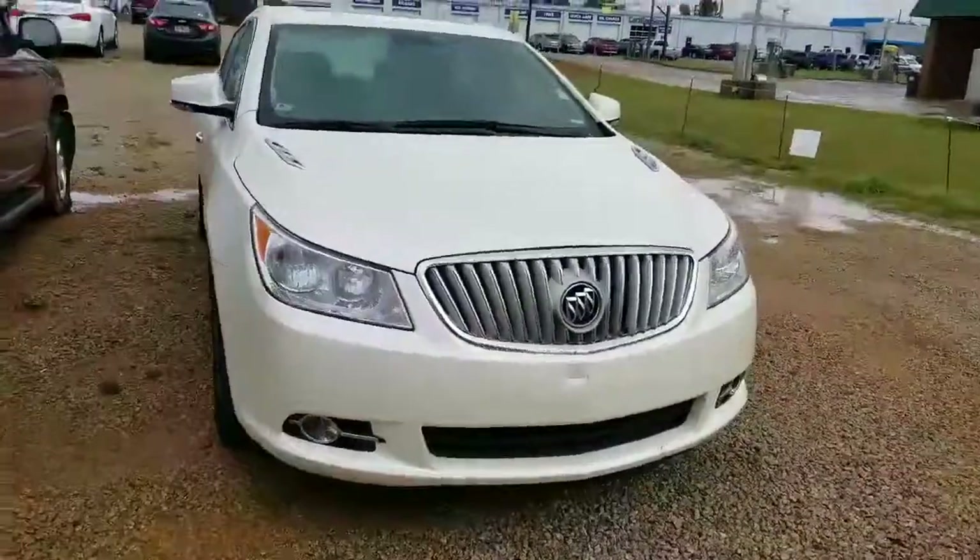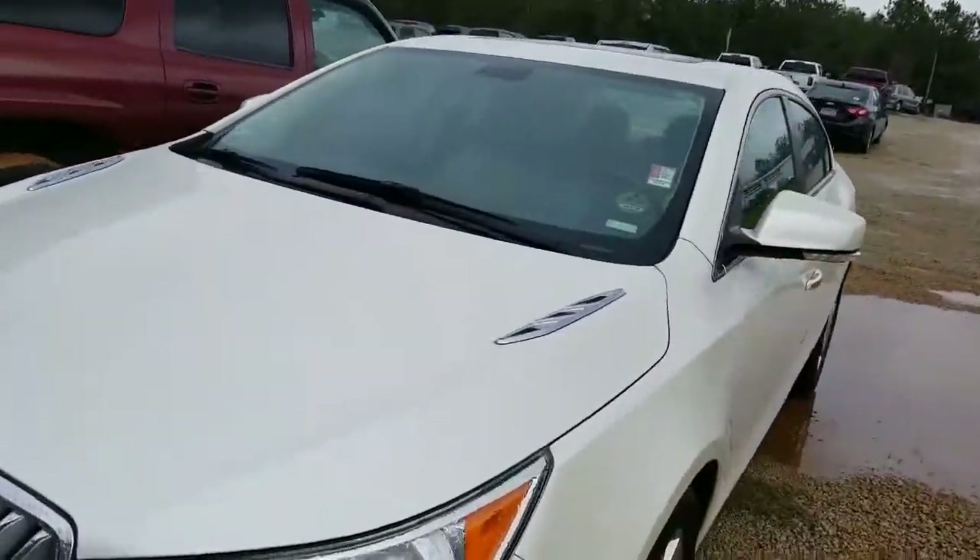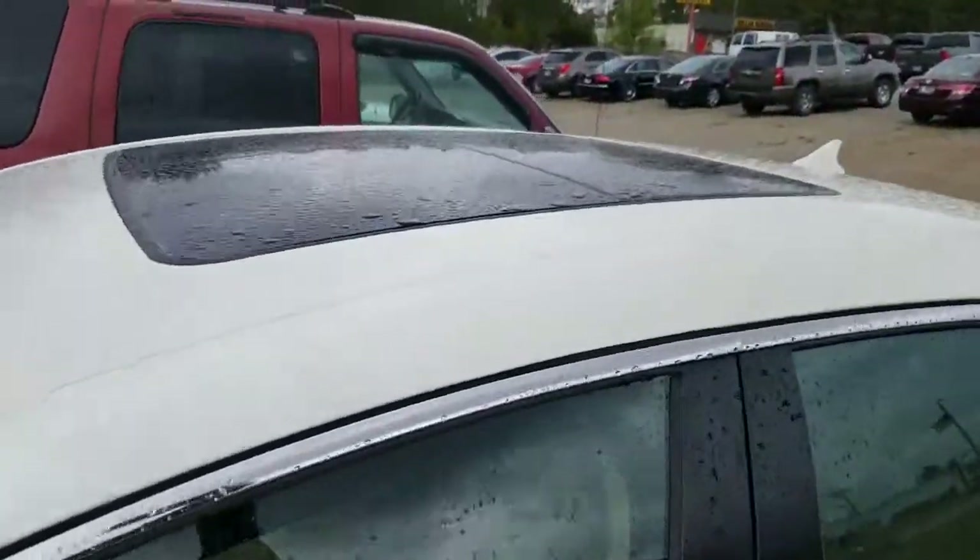Hey, it's Brett from Jimmy Rich Chevrolet. Here is the vehicle cross that you've inquired about — beautiful vehicle. Older people had it and took really great care of it. It's got a sunroof.